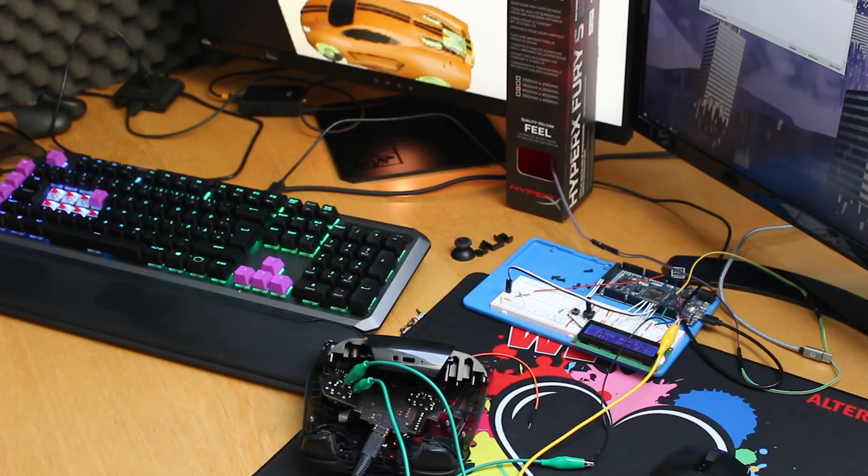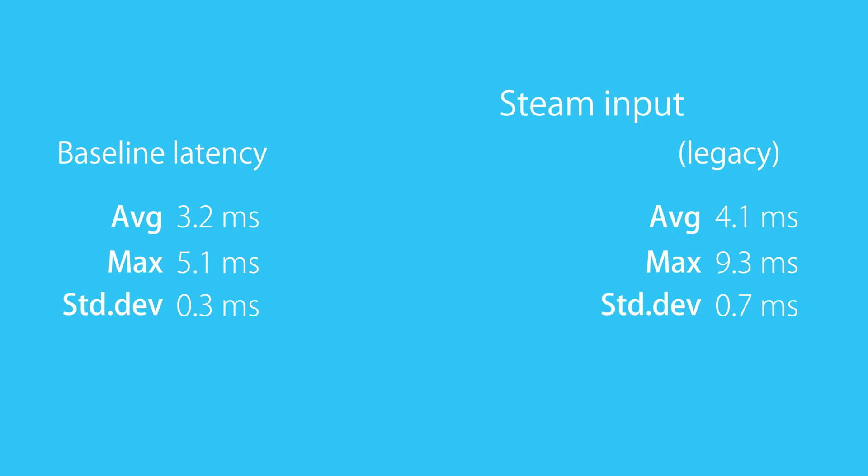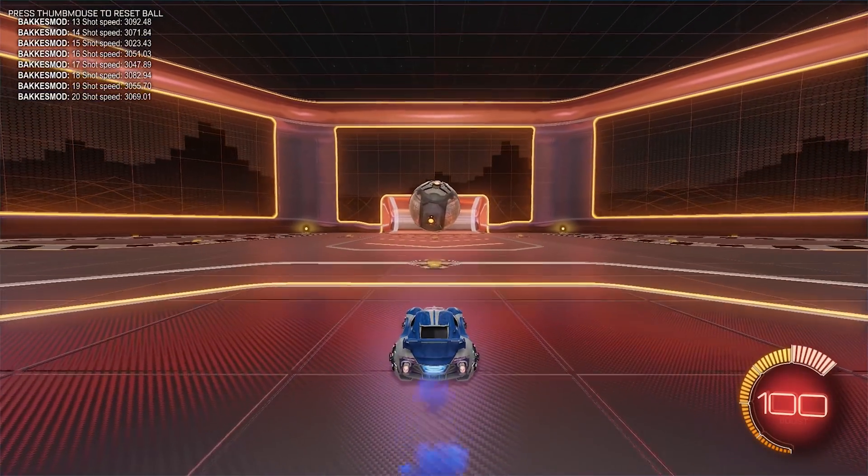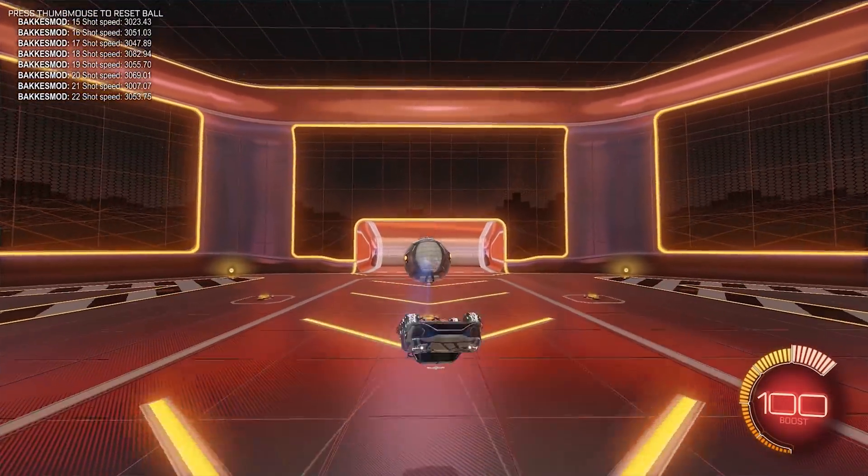With my new monitor and processor, the baseline latency I can achieve is just 3.2 milliseconds on average, and a variance so low that every single measurement in the entire test is between 2.5 and 5.1 milliseconds. Turning the Steam Controller configuration on, the average is now 31 milliseconds, with results being between 6 and 58 milliseconds. I went back and forth so many times to make sure I changed absolutely nothing else in the test, but the result was always the same. The Steam Controller configuration in its current state should not be used for Rocket League. In fact, this setup is significantly more inconsistent than me, based on the measurements done in my video on input consistency.